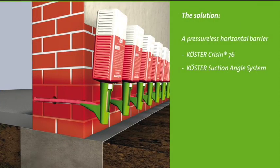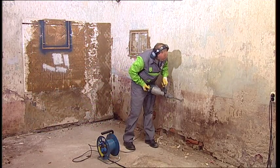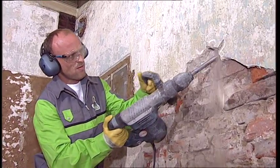The repair of the wall begins with the placement of the horizontal barrier with Coerster Crissin 76. This method is also suitable for walls with high moisture levels and salt contents. By using the patented suction angle system, the horizontal barrier is reliably placed, even where the wall has voids or cracks. First, the old, salt-damaged plaster is removed and the wall is cleaned of loose particles.